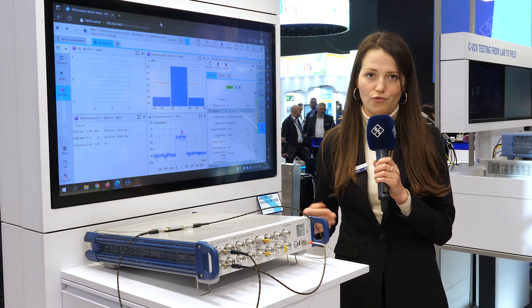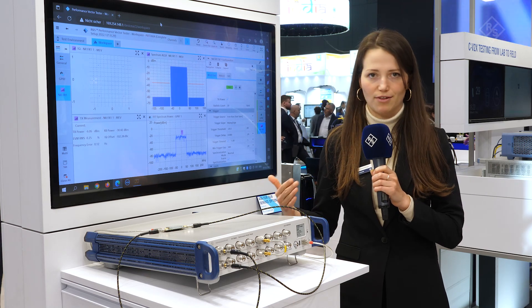Here, I can evaluate the signal's quality based on EVM, frequency error, or the power level of the signal.